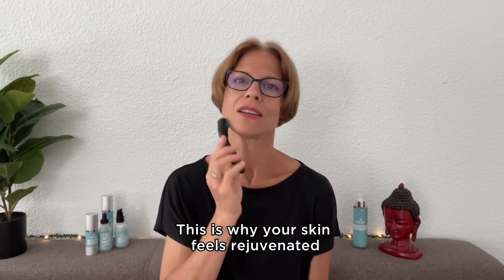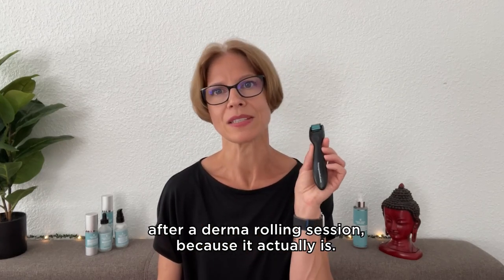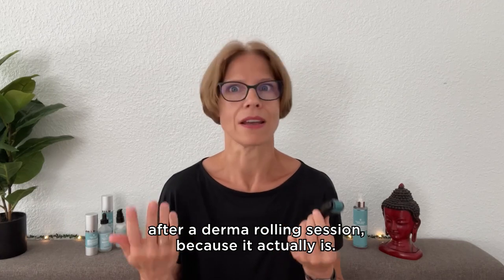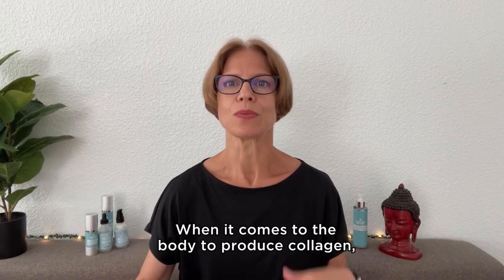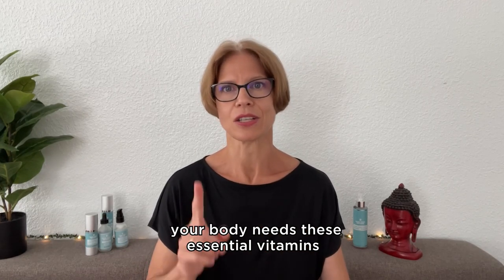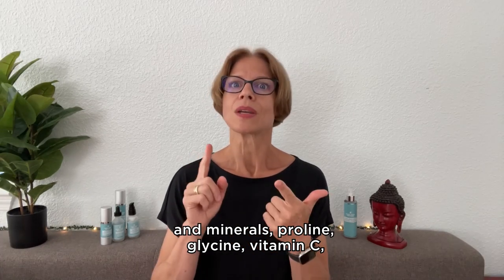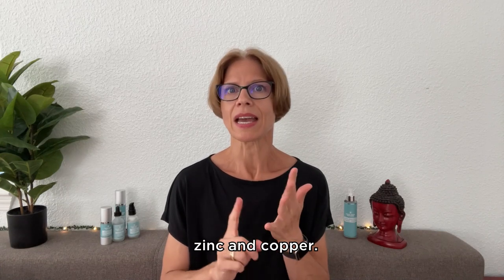This is why your skin feels rejuvenated after a Derma Rolling session — because it actually is. When it comes to the body producing collagen, your body needs these essential vitamins and minerals: Proline, Glycine, Vitamin C, Zinc, and Copper.